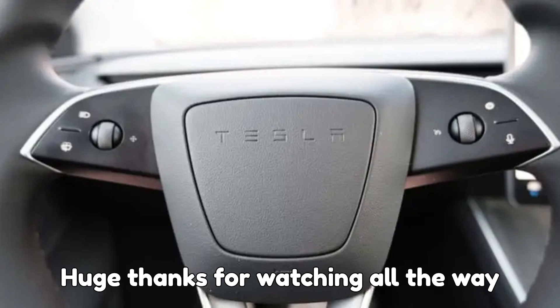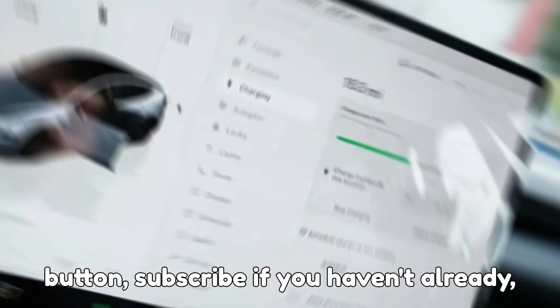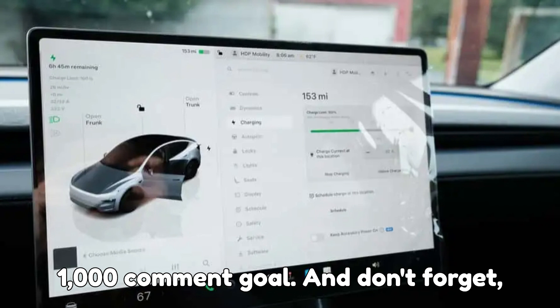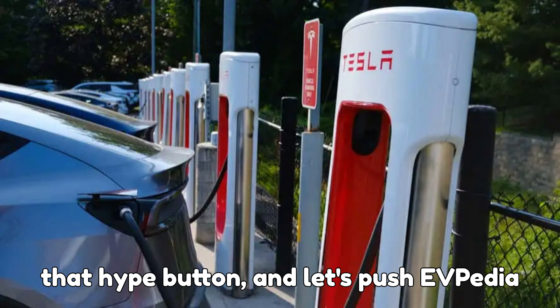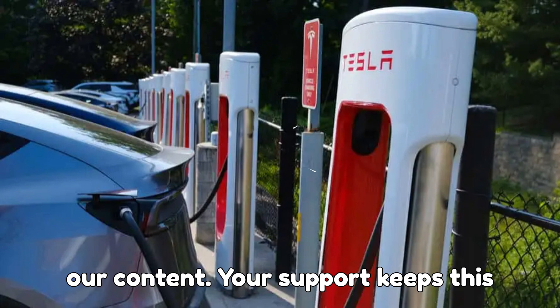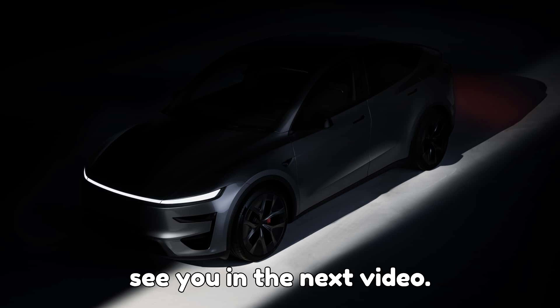Huge thanks for watching all the way through. Remember to smash that like button, subscribe if you haven't already, and help us hit our 10,000 like and 1,000 comment goal. And don't forget — head down to the comment section, hit that hype button, and let's push EVpedia even higher so more EV fans can discover our content. Your support keeps this channel charged, and we couldn't do it without you. Stay electrified, and I'll see you in the next video.